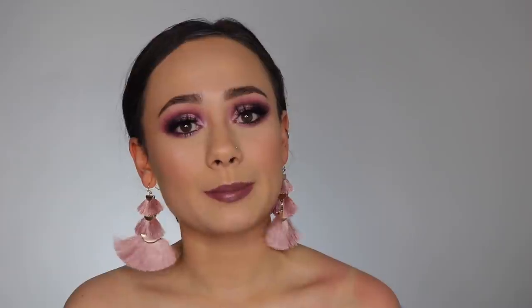Next item is the Glow Recipe Watermelon Glow Ultra Fine Mist. I'm about 80% sure I will be picking this up. I've heard so many people rave about it and how good it smells. I'm not the biggest fan of Glow Recipe as a brand — I've tried a few things from them skincare-wise and haven't been too crazy about them — but I've heard so many good things about this setting spray and I'm all about setting sprays.